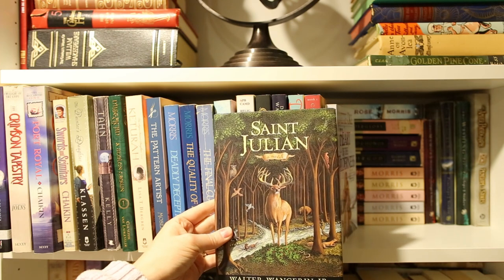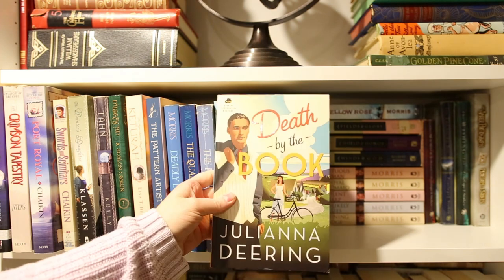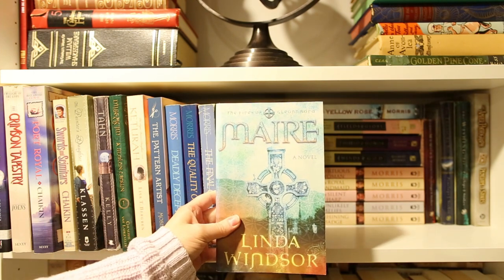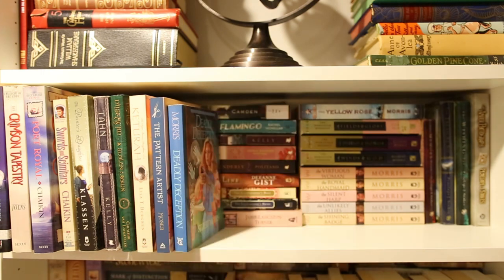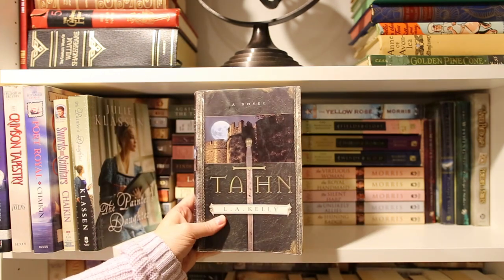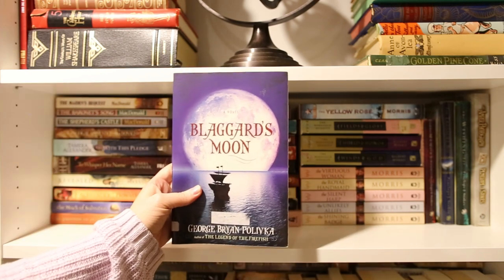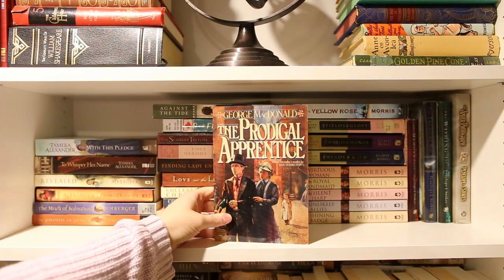Saint Julian by Walter Wangrin Jr., Heart of the Wilderness by Janette Oke, Circle of Honor, Death by the Book, The Deepest Waters, Remember Me, Until the Dawn, possibly Mare, The Final Curtain, The Quality of Mercy, Deadly Deception, The Pattern Artist, Ketura, Dilseeched, A Stolen Crown, Tan, The Painter's Daughter, Sword and Scimitars, Port Royal, Crimson Tapestry, Blaggard's Moon, The Maiden's Bequest, The Baronet's Song, The Shepherd's Castle, The Prodigal Apprentice.